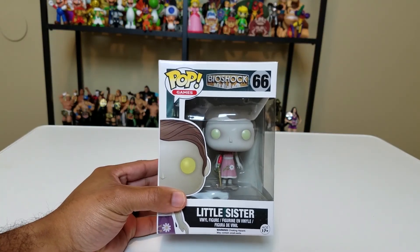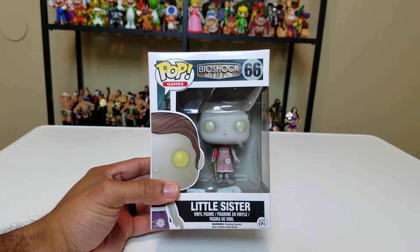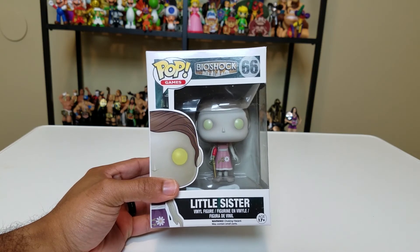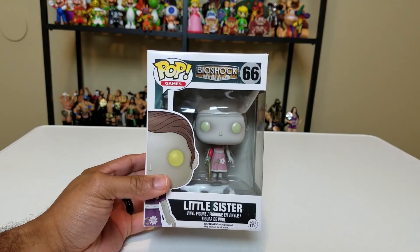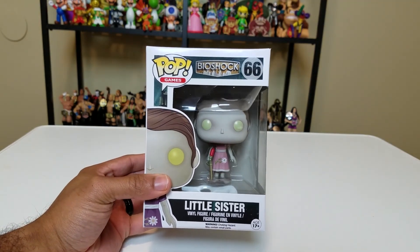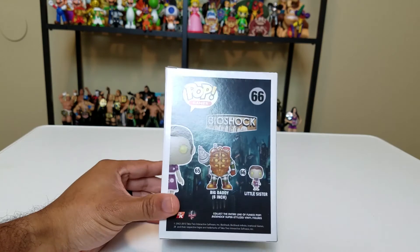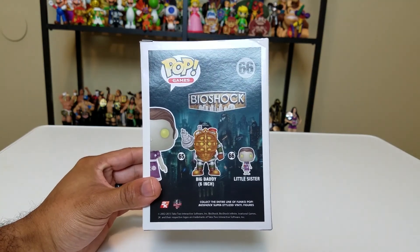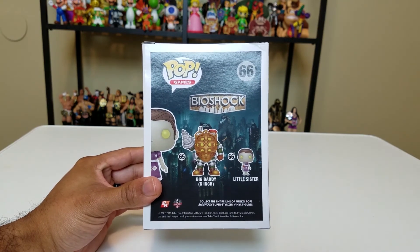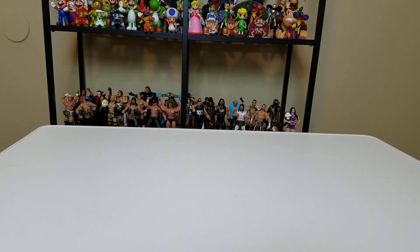Here's a creepy one — the Little Sister from Bioshock, walking around with that syringe she uses to suck the Adam out of her little victims while the Big Daddy walks around to protect her. This is a very small pop but a very creepy one, which is fitting because Little Sisters were creepy. This is from the Bioshock video game. Along with the six-inch Big Daddy — if he's in this bag — that Big Daddy is definitely in my top five favorite pops.